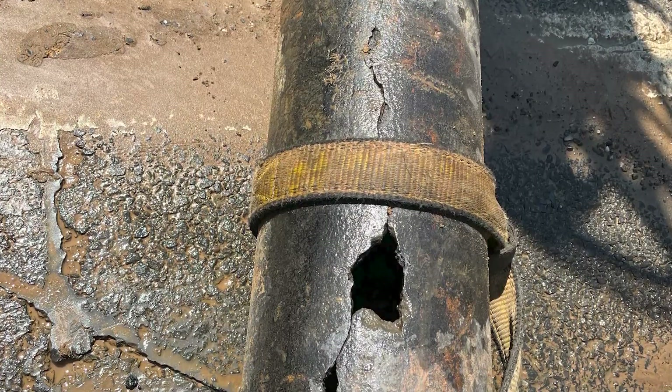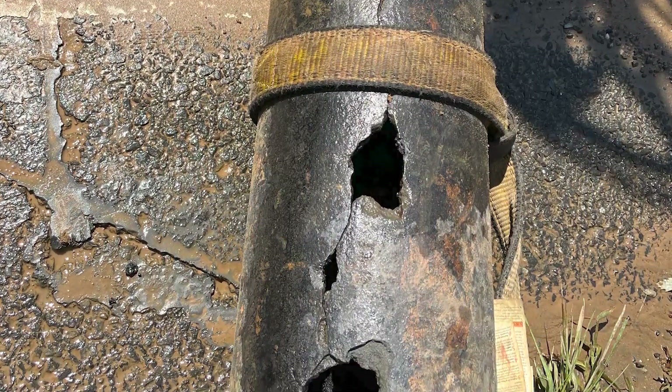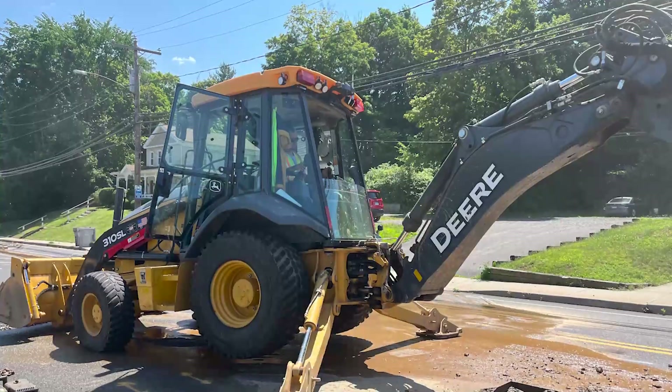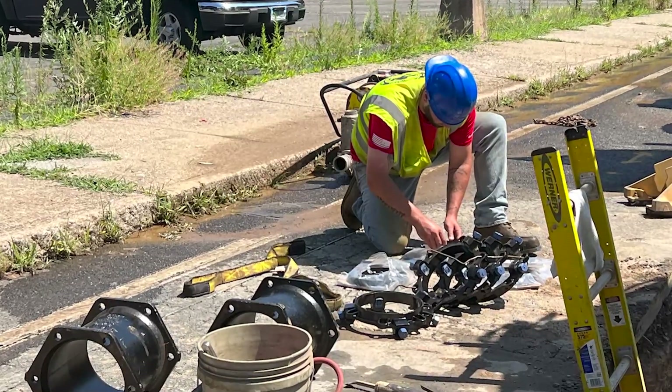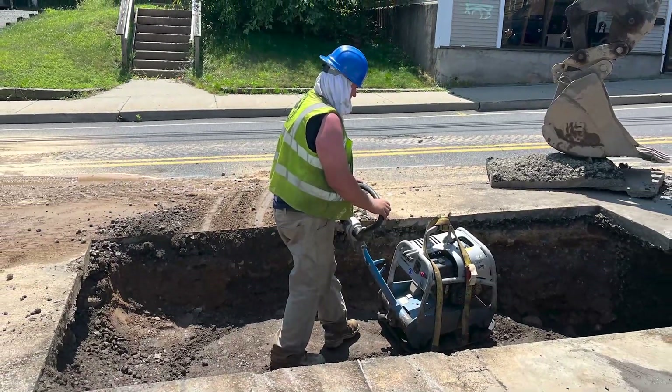No matter how strong a water main is, breaks do occur, and we average approximately 25 per year, which is much lower than the national average of 40 per year. These breaks are never something that can be predicted and can occur at any time, day or night. Our construction section has staff readily available 24 hours a day to make all repairs needed.